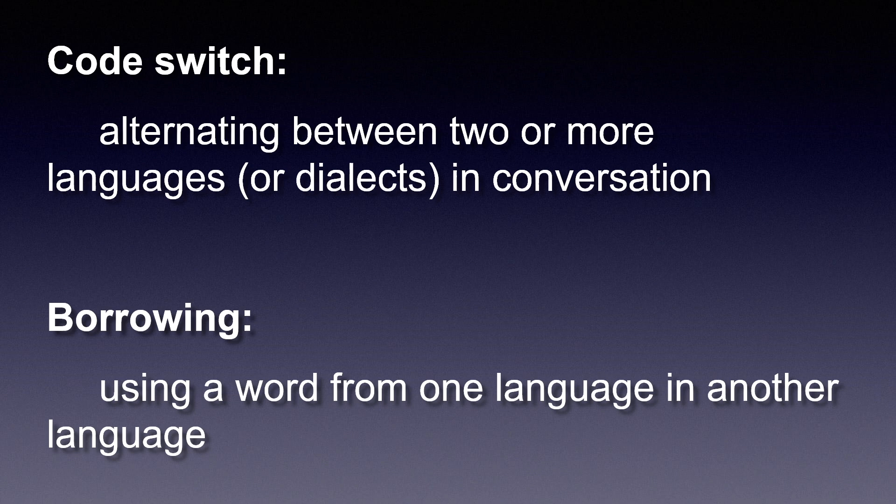Bilinguals also borrow words and phrases from one language to use in another, and sometimes they change the base language altogether. There's even what is called domain-specific language, where somebody speaking in one language uses words from another domain. For example, when I taught computer science at the University of Puerto Rico in Mayagüez, my classes were in Spanish, but a lot of my technical language of computing, which I learned in the U.S., was in English. So my domain-specific language — computing — was in English, and I used it to complement my classes in Spanish.